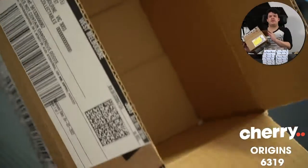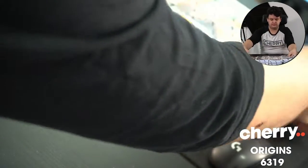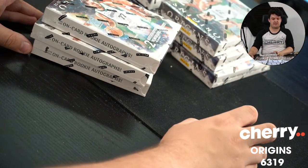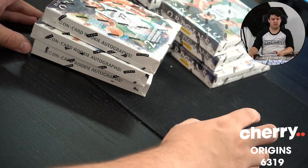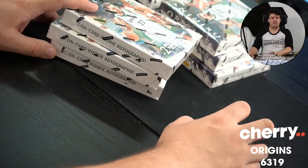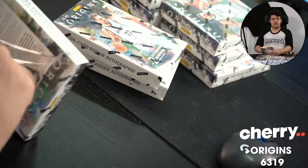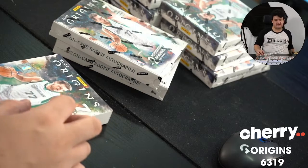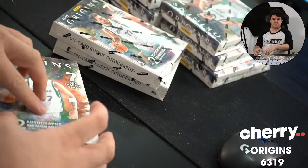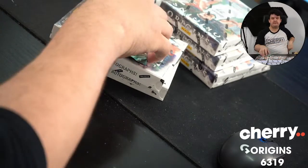Four three-box breaks coming up out of this case. Here we go — you know your teams, let's do this thing. Good luck to all.